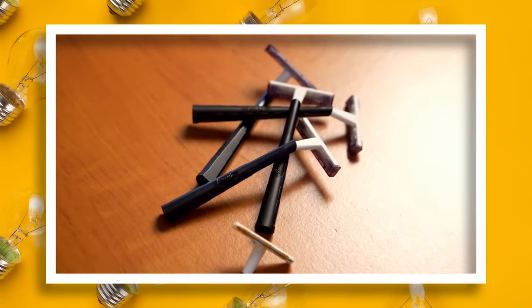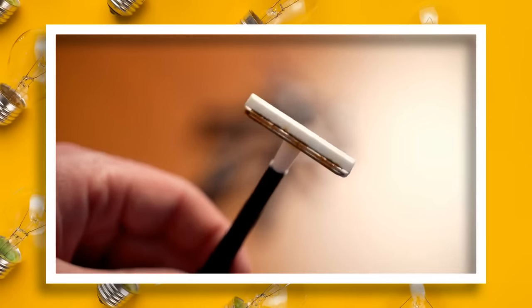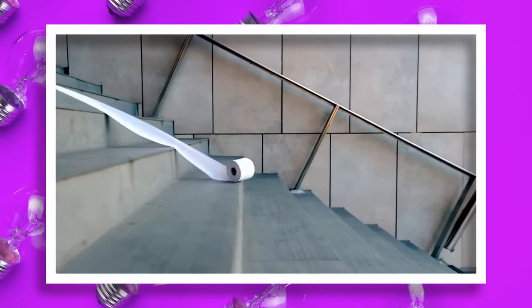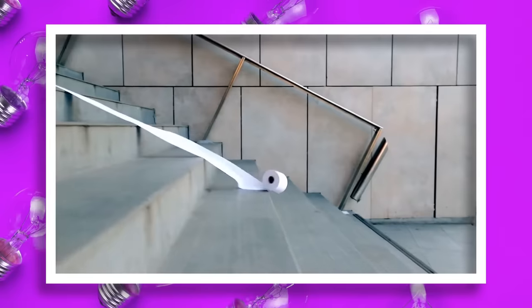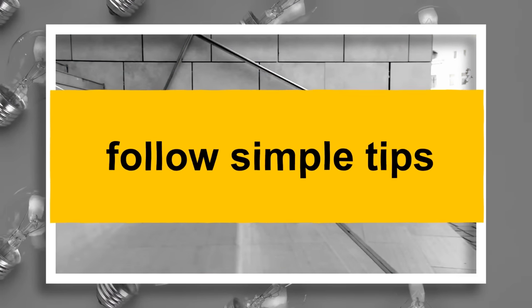How many functioning razor blades have you thrown out because they got oxidated and rusty? And how much usable toilet paper have you wasted because you didn't know any better? Luckily, that can change if you follow some simple tips.